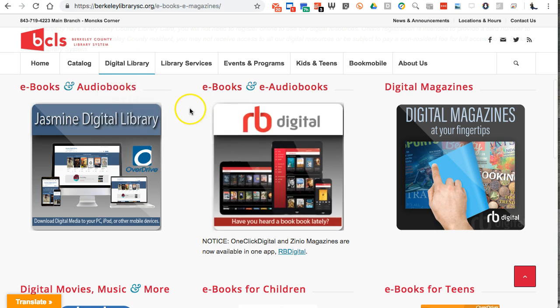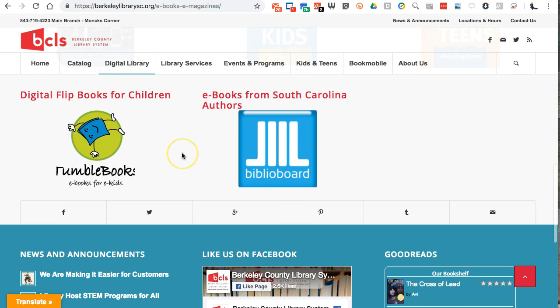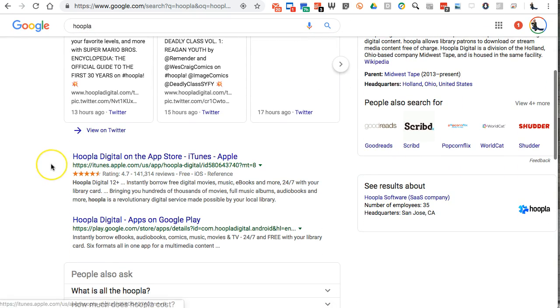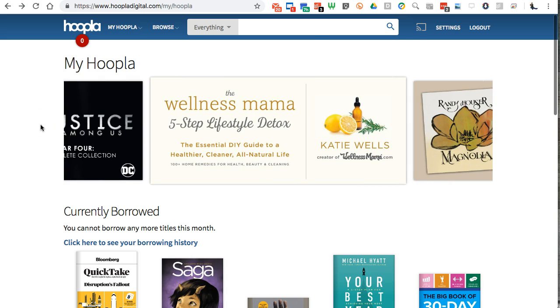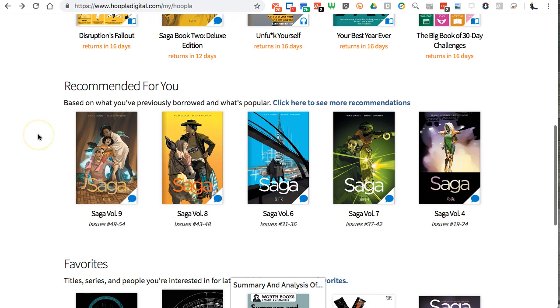RB Digital is really nice and some of the other offerings are decent — Tumble Books is okay, I wish it was a little better. But the killer app for me is Hoopla. If I search for Hoopla I can see all of these different services they offer. They have an iPad app and an Android app, so I can put it on my iPad and also on my Android phone.